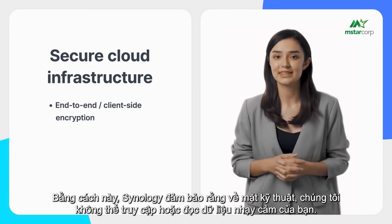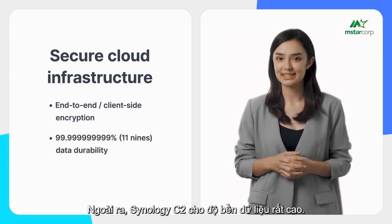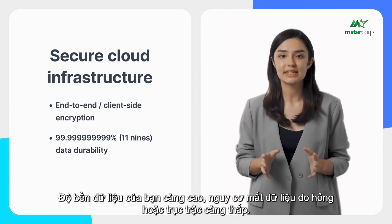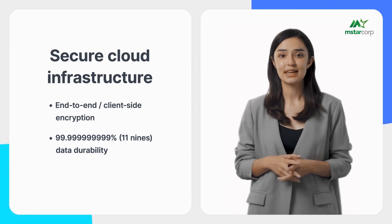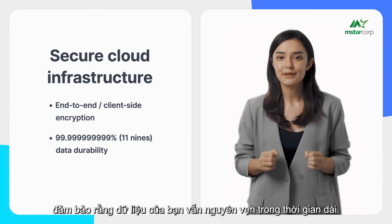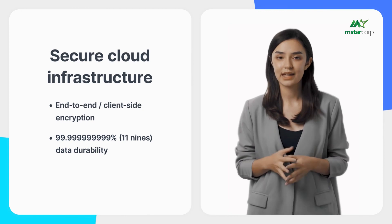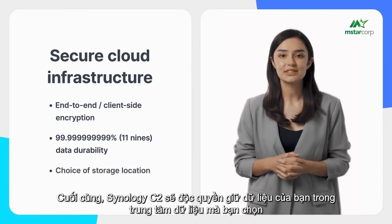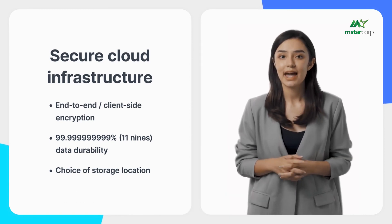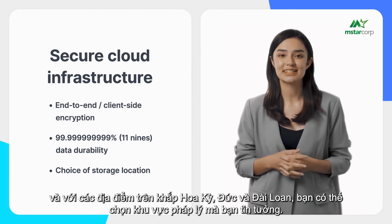Synology C2 offers very high data durability — the higher your data durability, the lower the chance of losing data to corruption or malfunction. C2's data durability exceeds that of RAID configurations, guaranteeing that your data remains intact over long periods of time. Synology C2 will exclusively keep your data in the data centers you select, with locations across the US, Germany, and Taiwan, so you can choose the jurisdiction you trust.